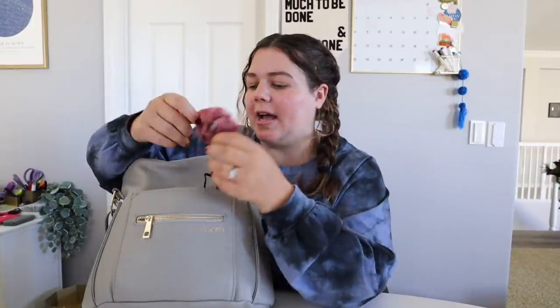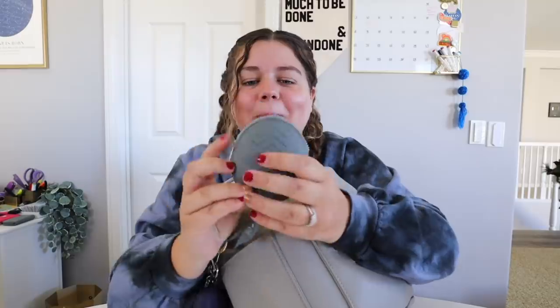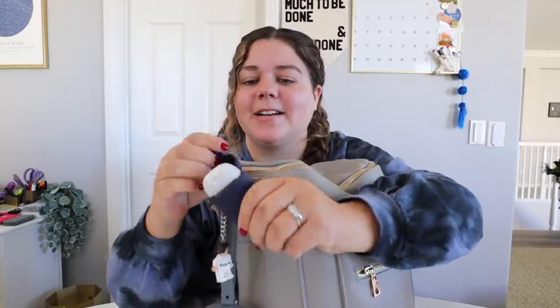I'll start by going through the smaller one. In this little outside pocket I keep a scrunchie and a mask for myself. On the little strap I have a pacifier case clipped — it's nice for easy quick access, keeps it clean, and keeps me from having to dig through the bag. We also have a little hand sanitizer on the outside and a little Lego Princess Leia.